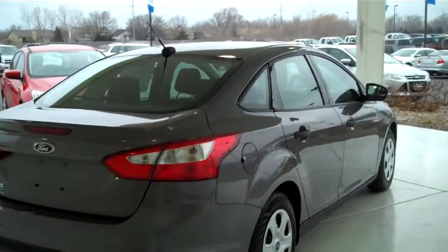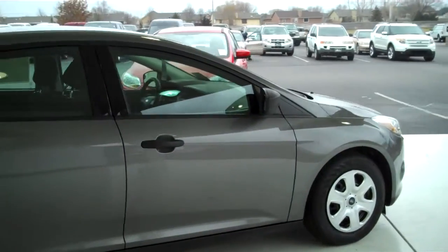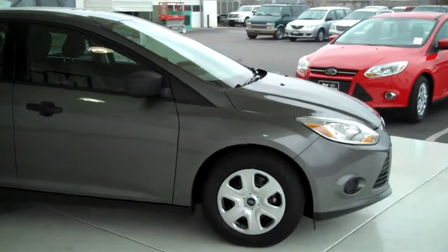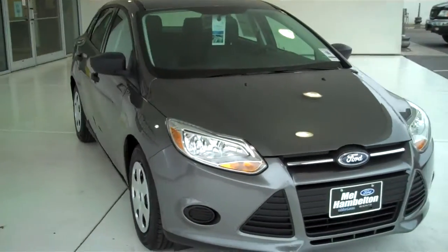We have lots of Focuses to choose from — all kinds of different colors and options available — including many different makes, models, years, colors and options of pre-owned cars, trucks, vans, and SUVs to fit any business or personal use you may have.